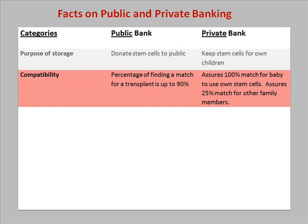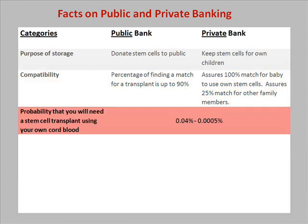In terms of compatibility, the percentage of finding a match for transplant is up to 90% in a public bank. If stem cells are stored in a private bank, there is a 100% assurance that it will be compatible with the child of the mother. There is about a 25% probability that the stem cells will be compatible with anyone else in the family. The probability that you will need a stem cell transplant using your own cord blood is 0.0005 to 0.04%.